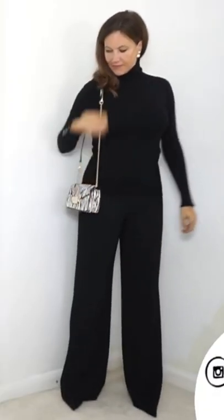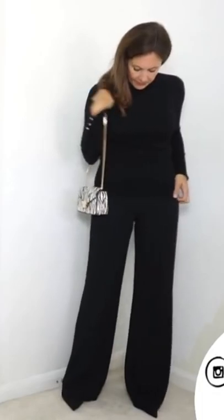Add a bag. The beauty of an animal print bag is they can add interest to a minimal outfit of one or two colors. Adding a statement animal print bag is a really simple way to include animal print in a very understated way.